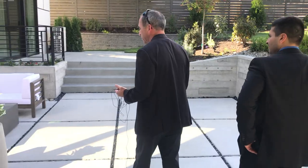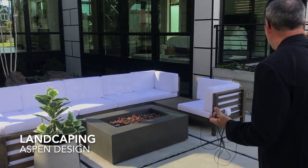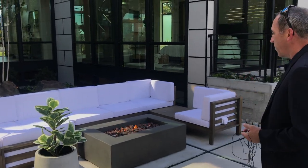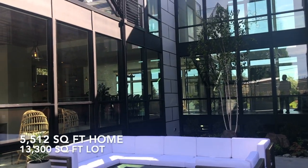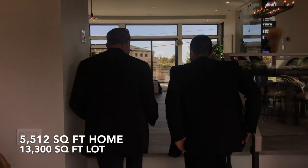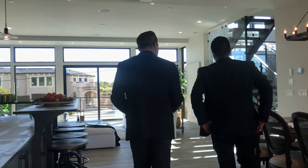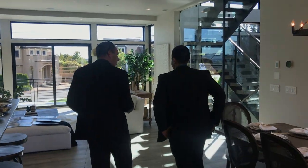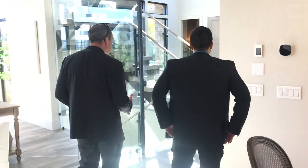The patio is killer. Aspen Design Landscaping was the one that did all the landscaping here. They've got the gas fire pit. The lot is actually just over 13,000 square feet, so it's a really good size. It's amazing you can get a home this size — which is almost 5,500 square feet — on a lot like this. Typically you might need a half acre or so.